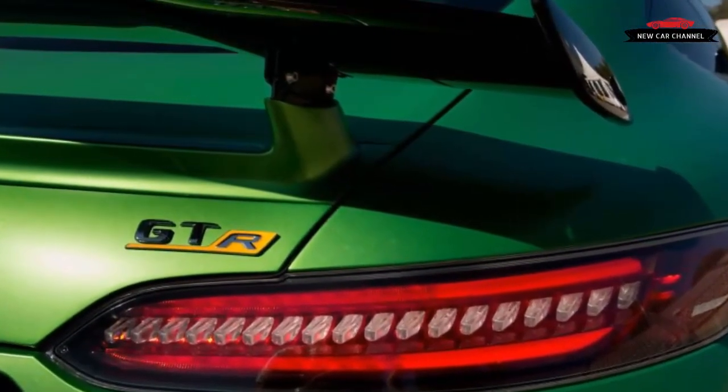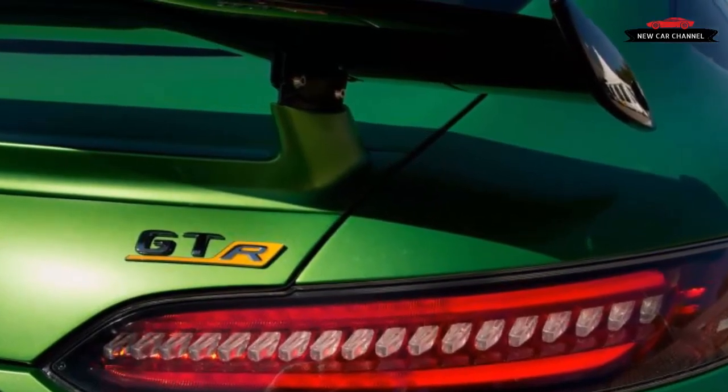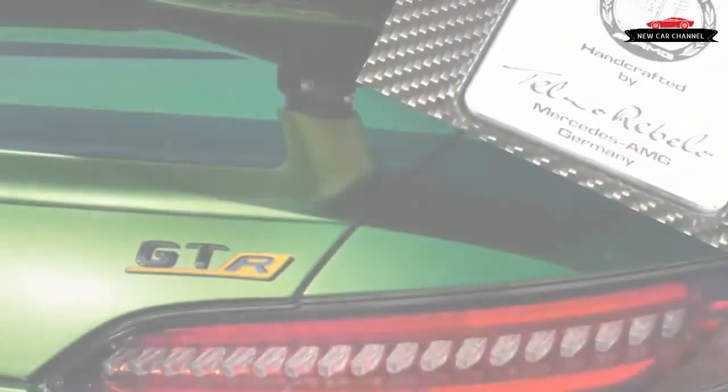Next time we report on the GTR, we'll be able to tell you what it feels like from the driver's seat.